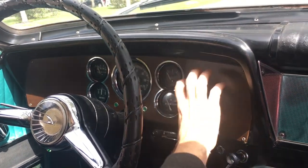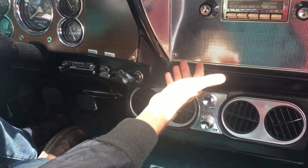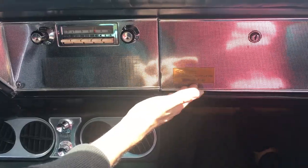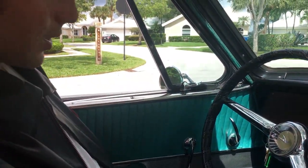You have this gauge cluster that is amazingly easy to read and beautiful, even without the optional tachometer and clock. There's this amazing aircraft-inspired chrome work, a sort of working AM radio, and the dash plate belonging to Helen M. Potter from Sacramento, California. It's amazing.